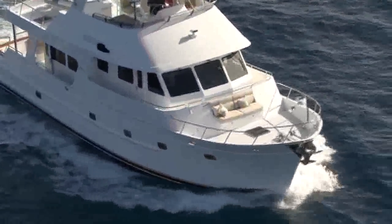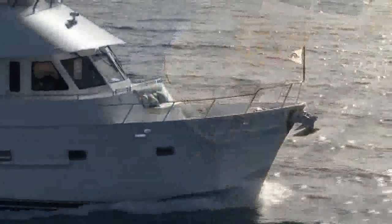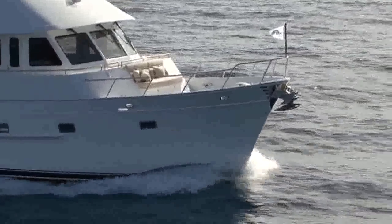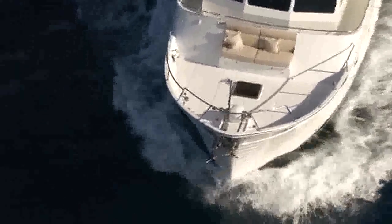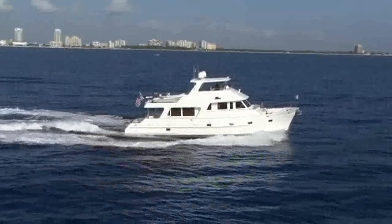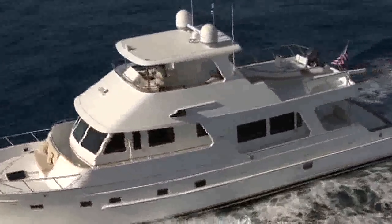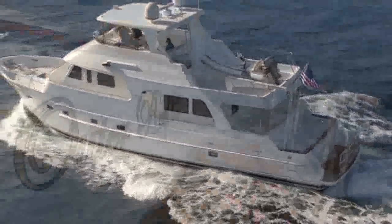Unique to the Outer Reef series of yachts is the Quiet Roll Spray System. Designed and engineered to deflect water away from the hull more efficiently than conventional spray rails, the Outer Reef has a smoother and quieter motion. This enhances the quiet ride underway and reduces noise in a rough anchorage.